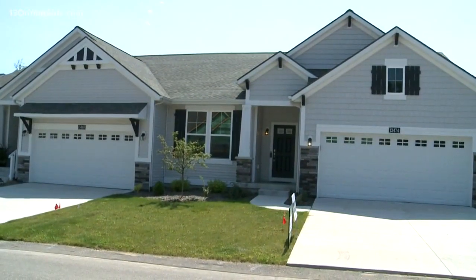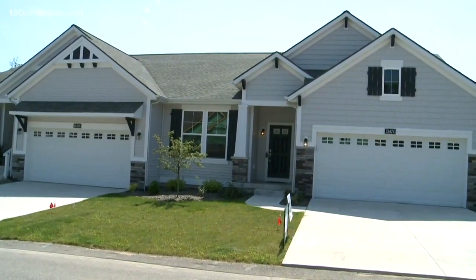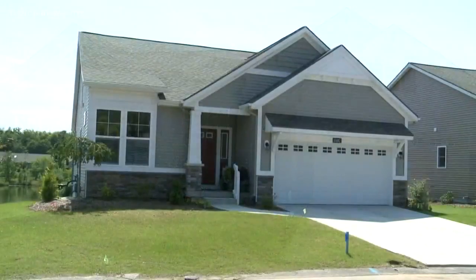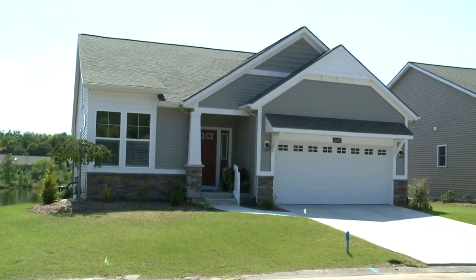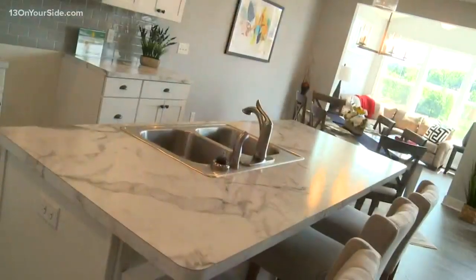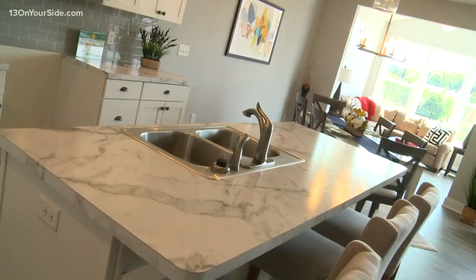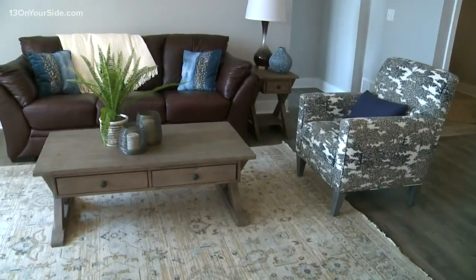Here we find ourselves in a beautiful condo — you offer two kinds, standalone or duplex style. Our standalones give you your own single-family style home with all the benefits of being in a condominium. Duplexes are a little bit more affordable — you just have one neighbor attached. This home is a duplex style, two-bedroom, two-bath, with an unfinished walkout lower level, available at $289,900.